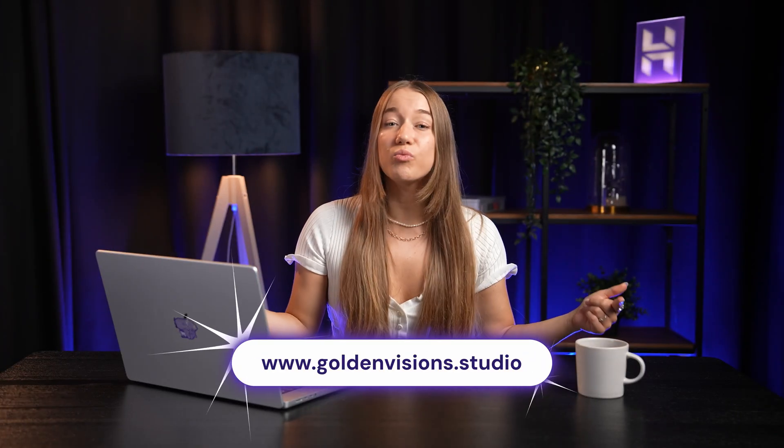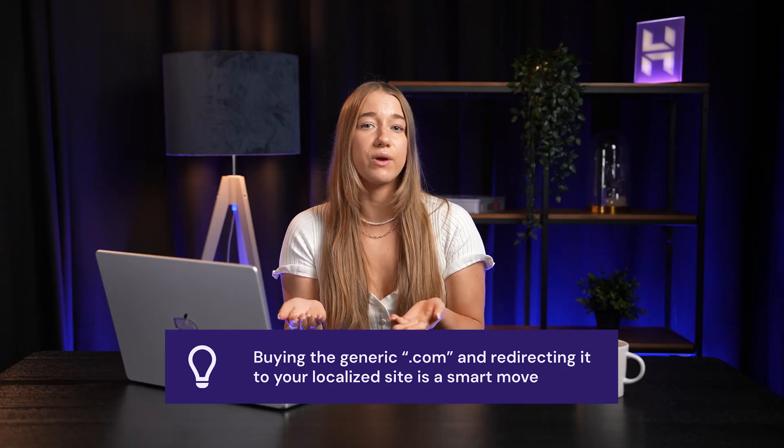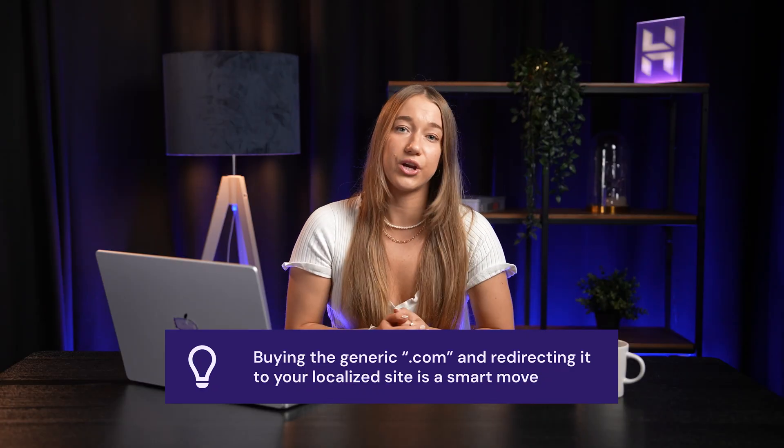In an instant, you've created a new brand without compromising the success of the old. Redirects are also great if you have a localized domain extension like .lt or .co.uk. By default, most people type .com or .net, but localized domains are getting more popular. If you want to capture traffic that might not know your specific extension, purchasing the more generic .com and pointing it to the localized site is a really great approach.